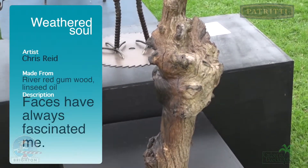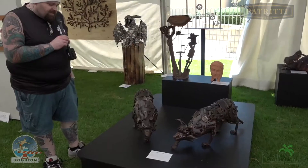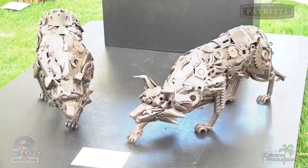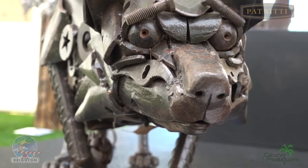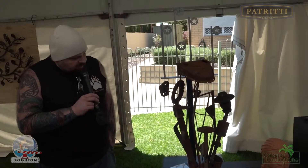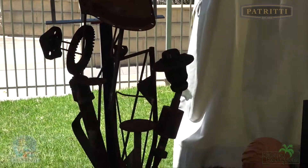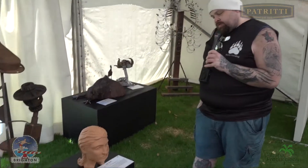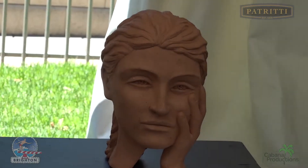Here's a piece called Weathered Soul from Chris Reid. Here we see two border collies created by Andrew Whitehead, weighing 30 kilos each — look at the design, the bolts, the steel. Here we see another piece of abstract art made completely of steel — you can see car wheels, odds and ends, and spokes, all to make such an intricate piece. Here's Lou Stevenson's clay model entitled Her Gaze, looking off into nowhere.